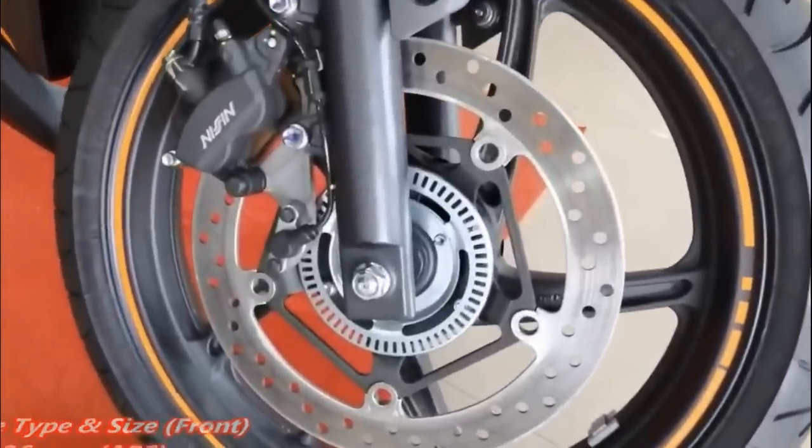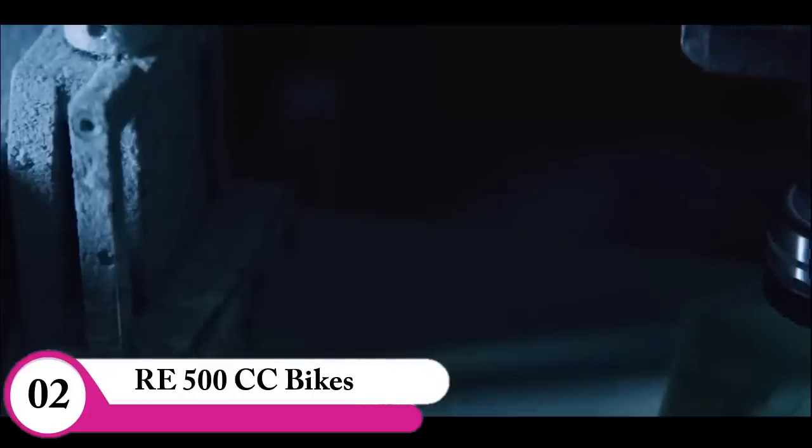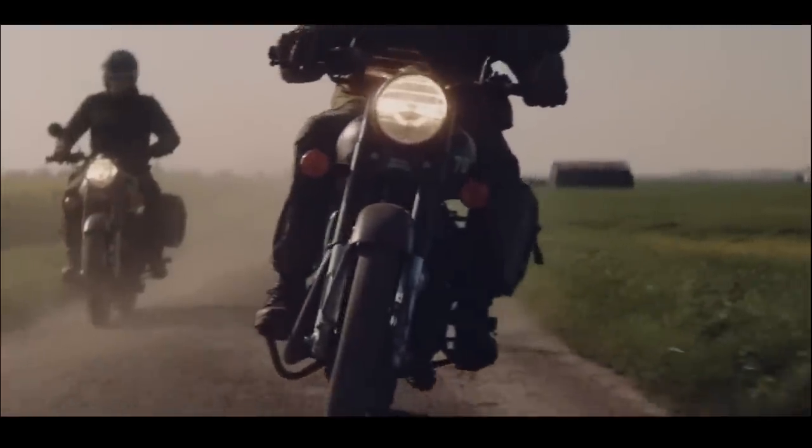There is the CBR 250R and Royal Enfield. Royal Enfield has the Bullet, Classic, and Thunderbird — three bikes in the Indian market. Royal Enfield offers 350cc and 500cc variants.